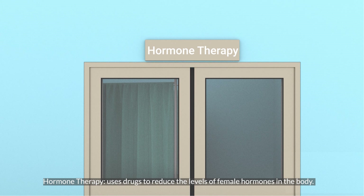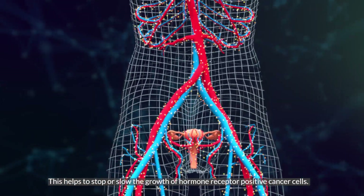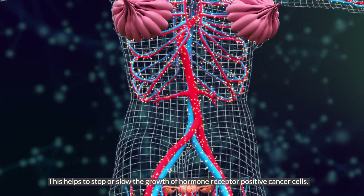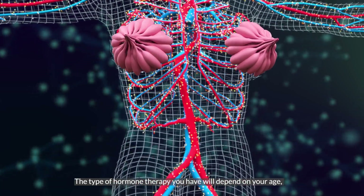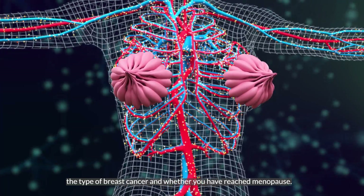Hormone therapy uses drugs to reduce the levels of female hormones in the body. This helps to stop or slow the growth of hormone receptor-positive cancer cells. The type of hormone therapy you have will depend on your age, the type of breast cancer, and whether you have reached menopause.